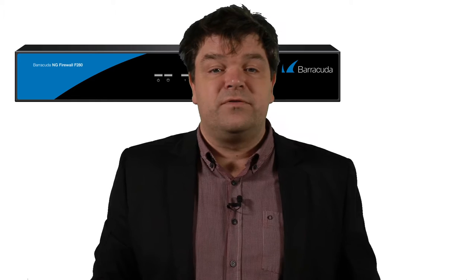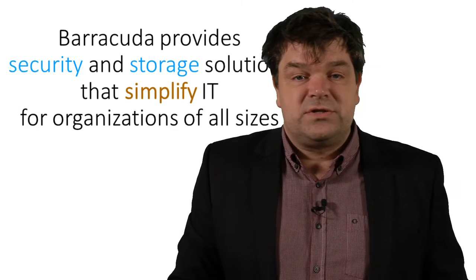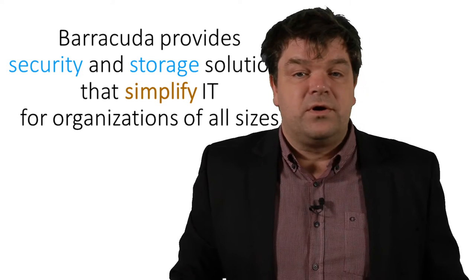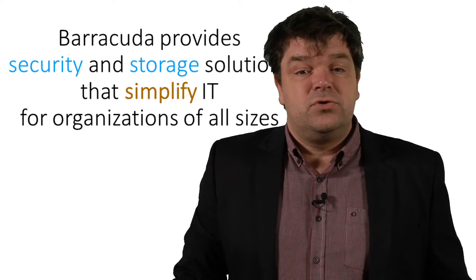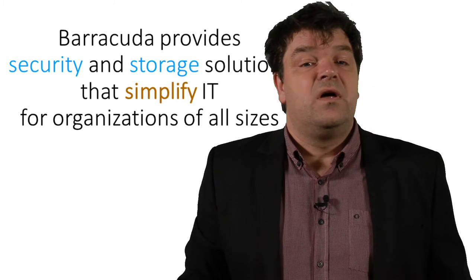We will go through the most important features of the product to give you a more in-depth overview of the next-gen firewall. Now before we start, let's take a closer look at Barracuda. Barracuda is bringing security and storage solutions to the market that really simplifies the life of the IT department, no matter the size of the organization. Are you in need of a small, medium or enterprise solution? No need to look any further — Barracuda has a right size that fits the organization's need.